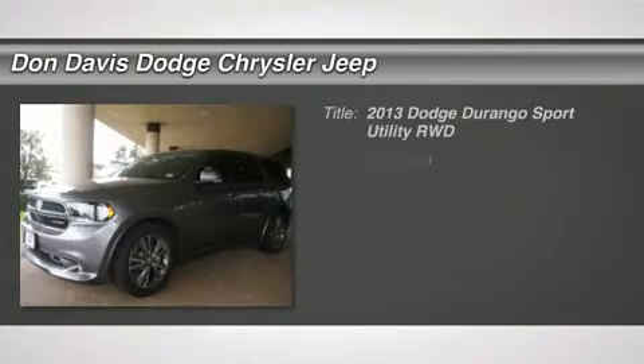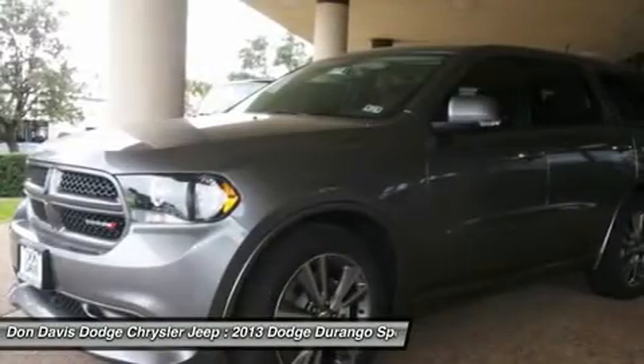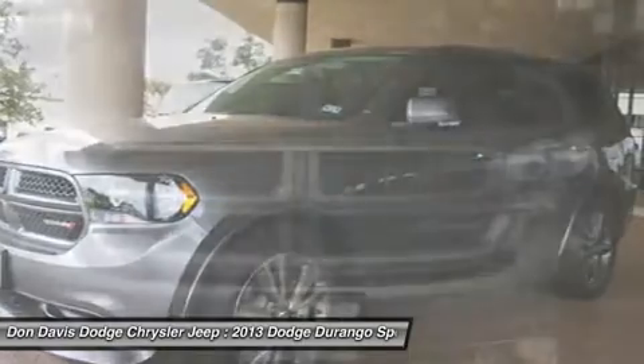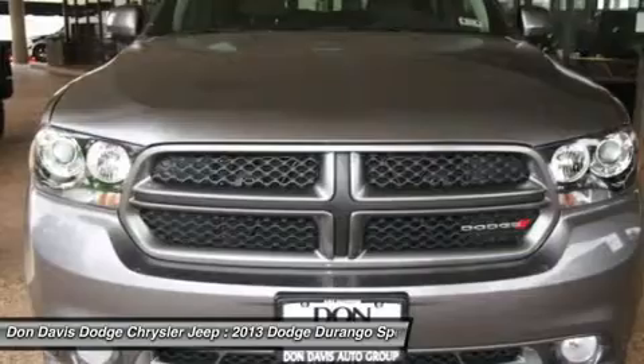The 2013 Dodge Durango. The Durango allows you and your family to travel in style and comfort while towing your camper or boat. It offers more interior room and towing capability than most mid-size SUVs and has an available third row of seating.